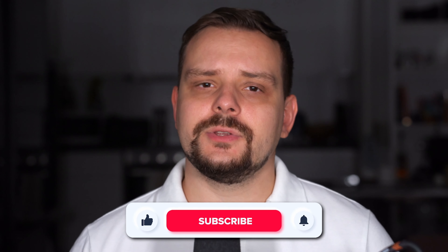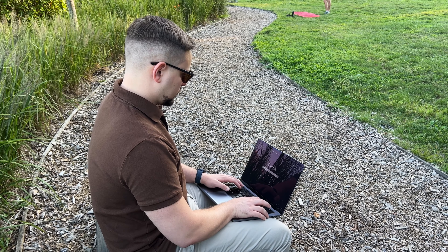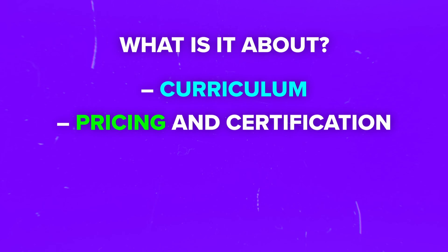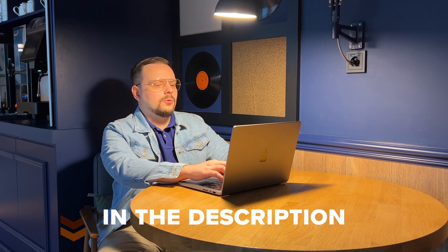My name is Daniel, and today we will discuss these things: what the Complete Web Development Bootcamp by Angela Yu is about, its curriculum, pricing and certification, career opportunities, and student reviews. I will also share what I personally think about this course and leave all links in the description down below.